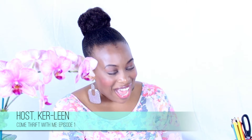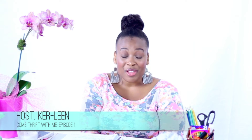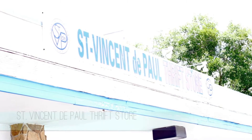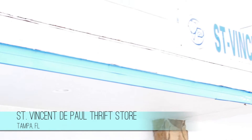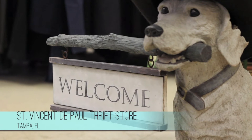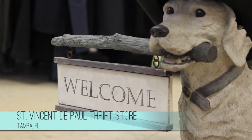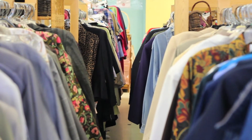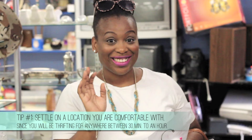In today's episode, I take you with me to St. Vincent DePaul Thrift, one of my favorite thrift and vintage boutiques in the Tampa Bay area. St. Vincent DePaul is a small charitable organization with daily deals. Tip number one: settle on a store or location and then pick a part of town that you're comfortable with, since you'll be there for at least 30 minutes.